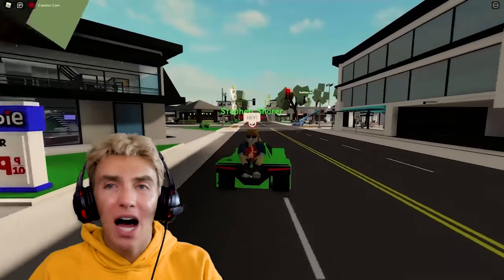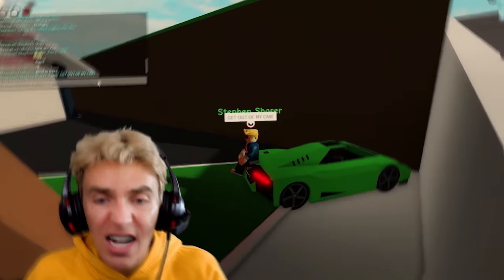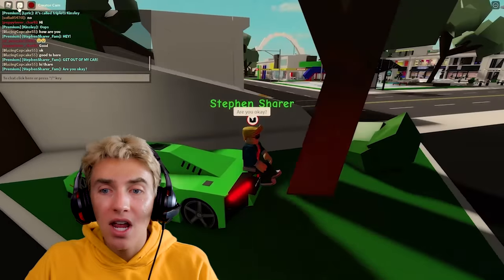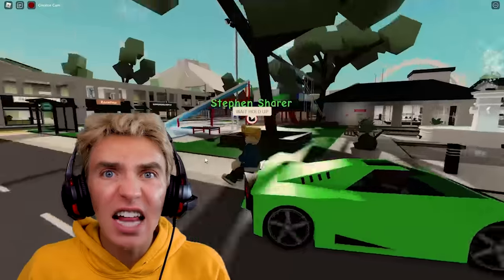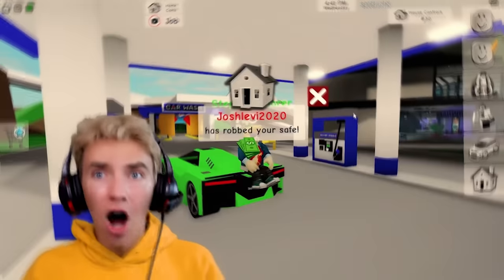Hey, get back here! Now I'm riding on the back of it — I wanted to hop in! They just crashed it again. Get out of my car! Is this the Ellen Mystery Neighbor? Get off! Oh — I just got a notification that someone just robbed my house!